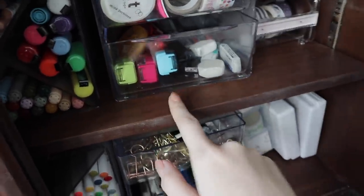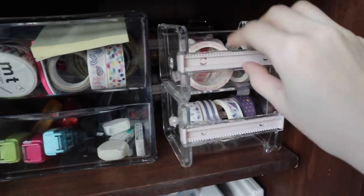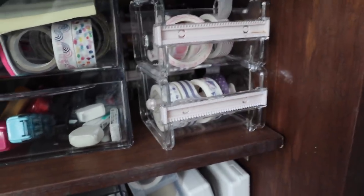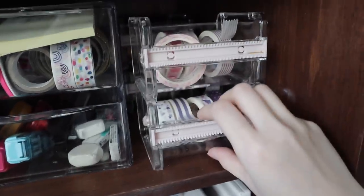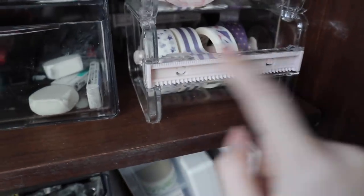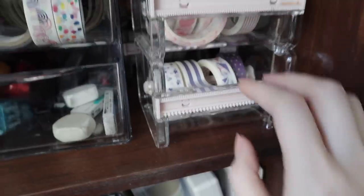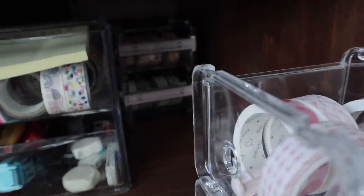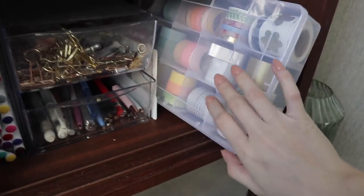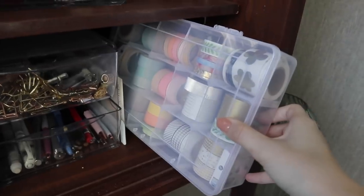Next to it I have my washi tape dispensers — got these on Amazon, I think they're super cute, but I wish they could fit more rolls. They pretty much only fit four at a time, but I've separated it out by color so I think they're still pretty cute. Also, someone told me this when I showed this in my office tour — this little tape cutter part flips around so you can decide whether you want a bigger jagged line on your washi tape or a thinner one, which I think is pretty cool. So I have two in the front and two in the back. Down here is where I have my main washi tape storage — you can see all of the different colors and thicknesses.